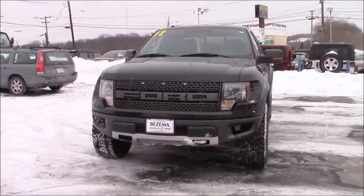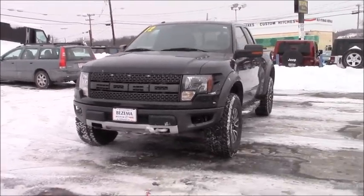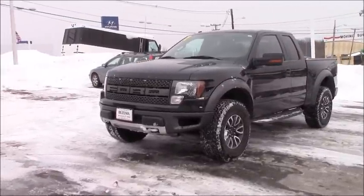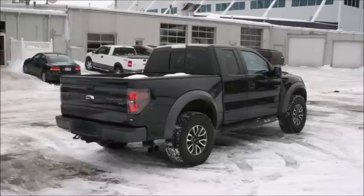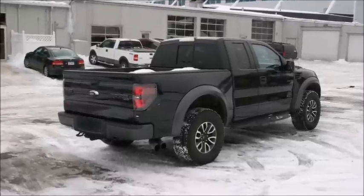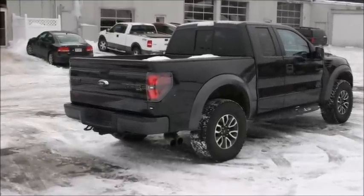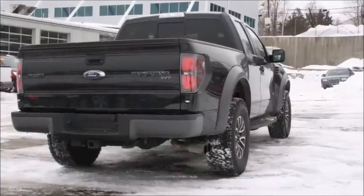The 2012 has a new Torsen front differential, which actually increases the grip. This truck has a 6-speed automatic transmission. It has a curb weight of 6,000 pounds, a payload capacity of 1,090 pounds, and a towing capacity of just around 6,000 pounds.